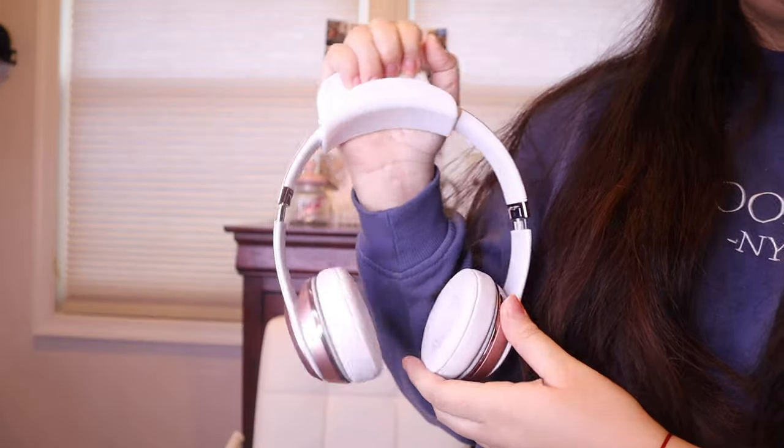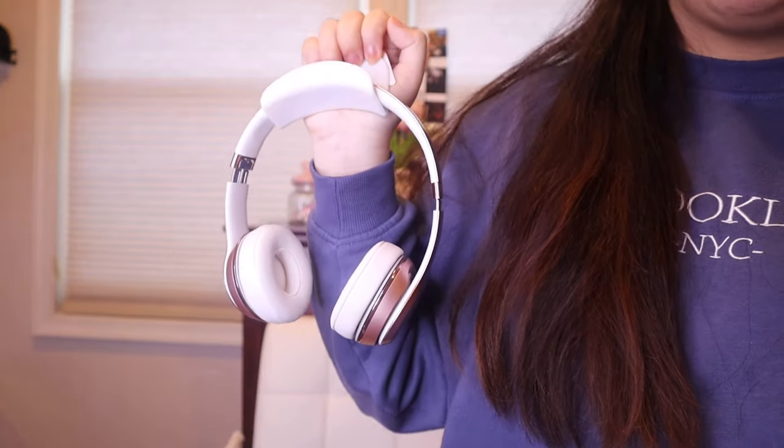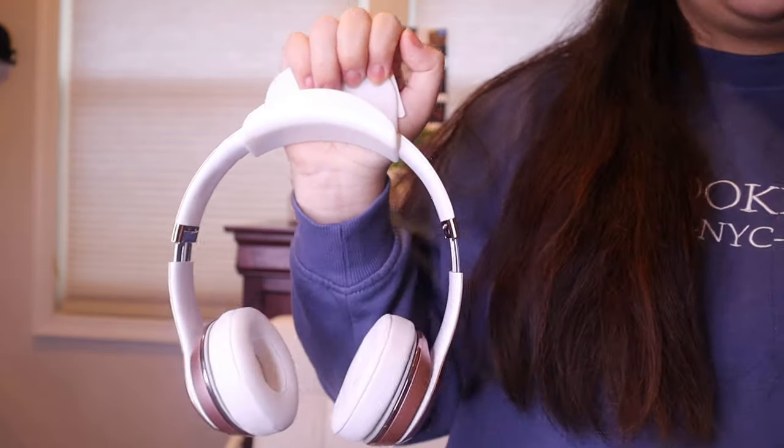Next I got a headphone holder so I can put my Beats on when I'm not using them. There's a sticky part on the back that you can stick onto any surface, and then you just put your headphones on the stand. It's pretty sturdy. I just want somewhere to put my headphones because I keep them everywhere.